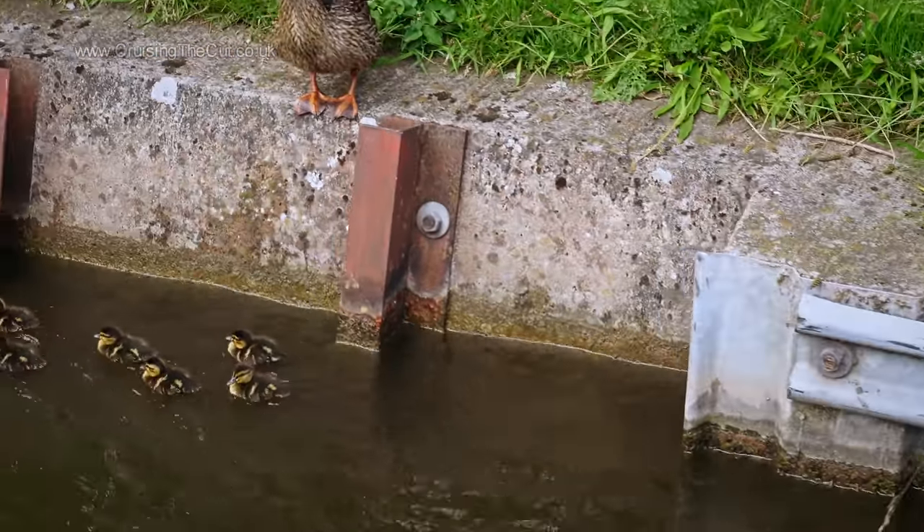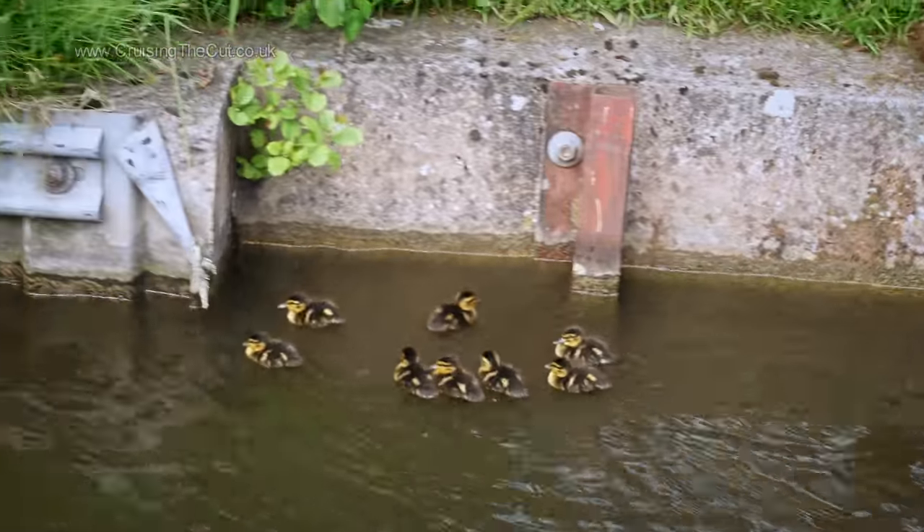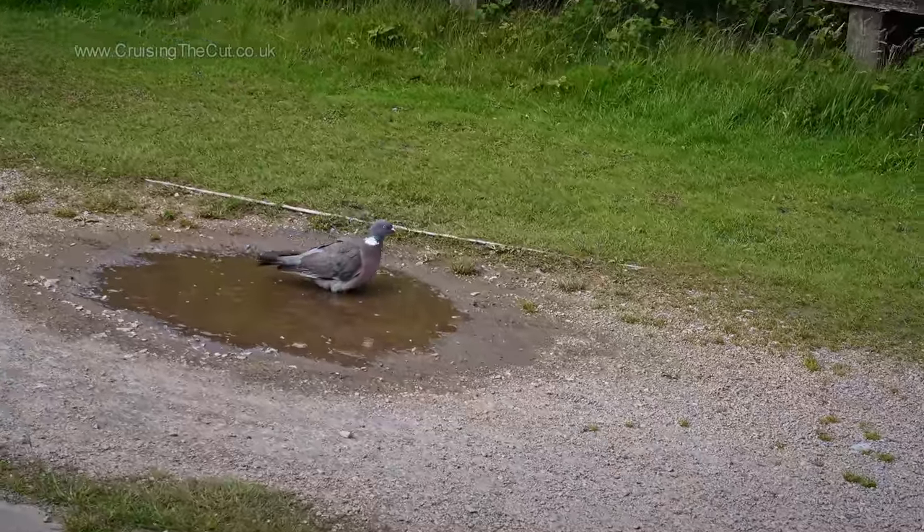A good squadron of new ducklings here. And a pigeon having a bath.